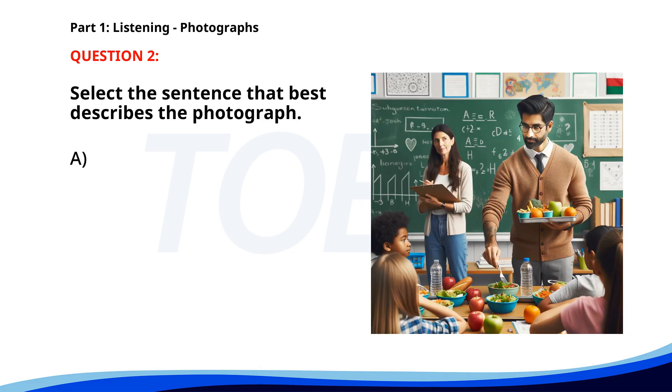Number two. A. A man is serving lunch to children in a classroom. B. A teacher is writing on the board. C. A group of people is standing in an office. D. Two people are walking through a park. The correct answer is A: A man is serving lunch to children in a classroom.